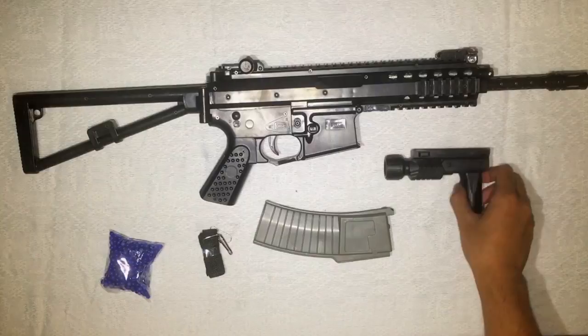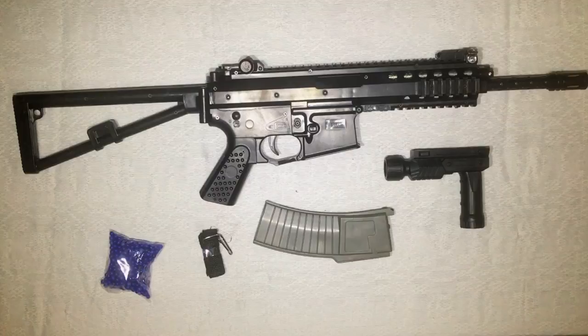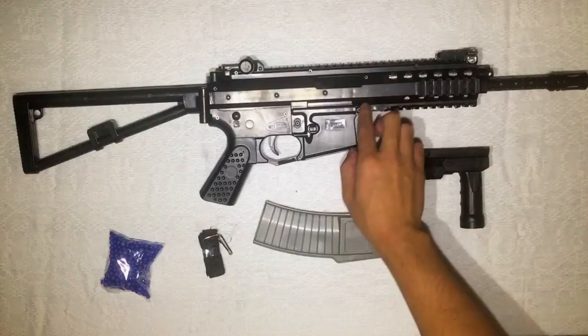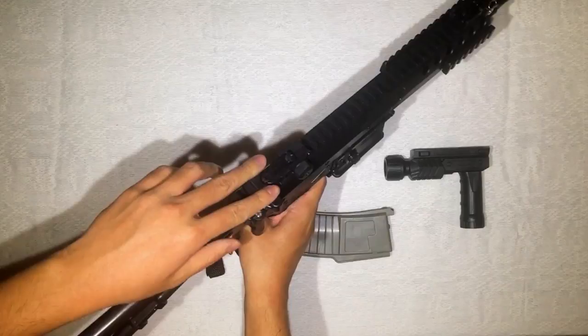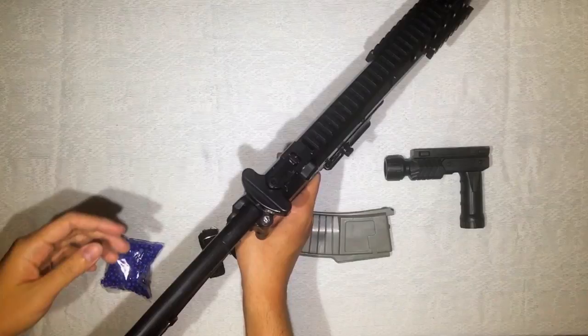I can't believe you can get something like this for just 580 pesos. I'm going to try this out for the next day or two and then come back with what I think. Looking at it now, it looks so real — it's all made of plastic, but really hard plastic, not soft or rubbery. This part here is how you cock any regular M16 or AR — you pull this charging handle to engage it.